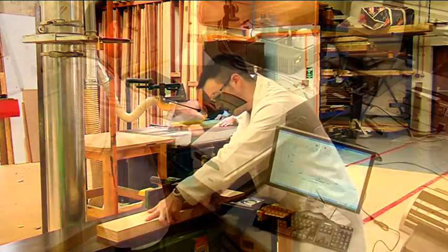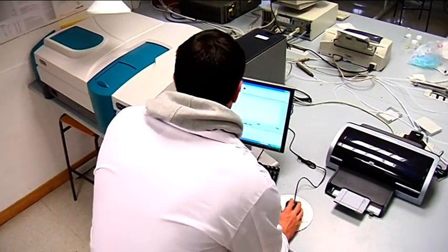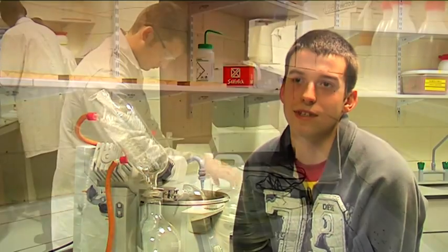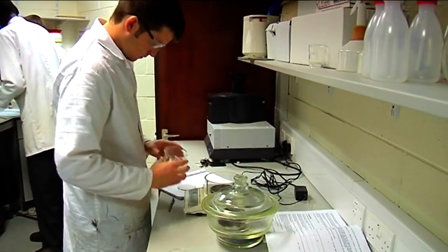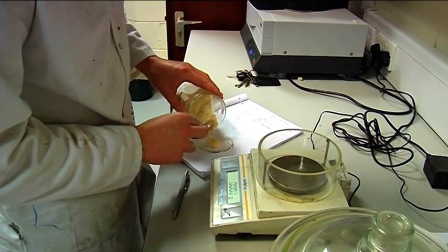I did my co-op placement in MedEyes Europe in Clonmel, working as a quality control analyst, where on a day-to-day basis I tested the company's products to make sure they were up to European standards. I was also involved in research and development of new products for the company, which I found very interesting.